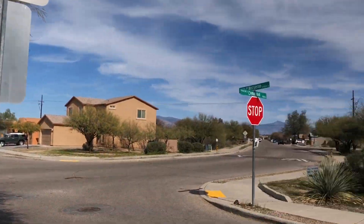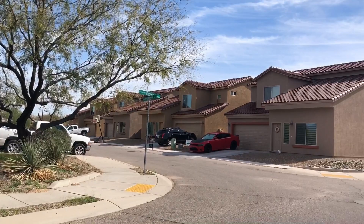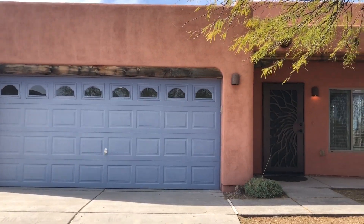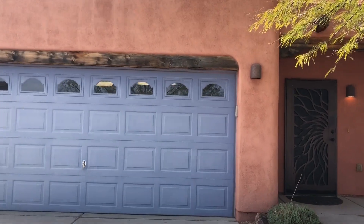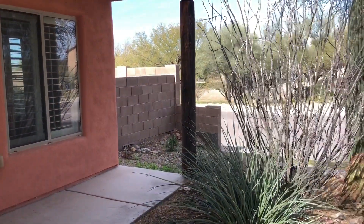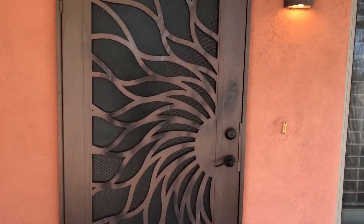Hello, this is Matt with Blue Fox Properties. It is March 5th, 2024. We're here at 7074 South Avenida del Recurdo. We're going to be taking a look at a two-bedroom, one-bath home today that was built in 2007. Let's take a look inside.